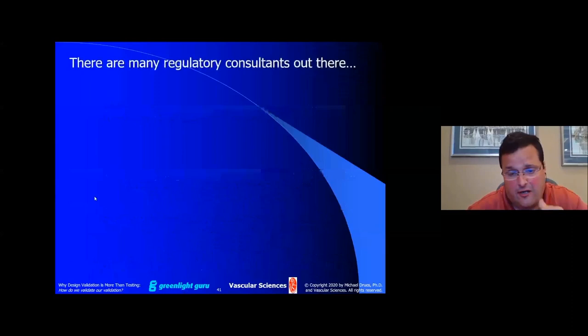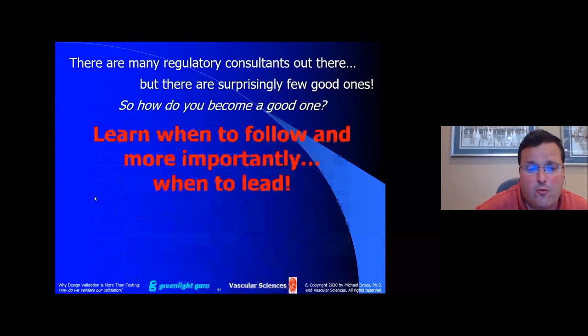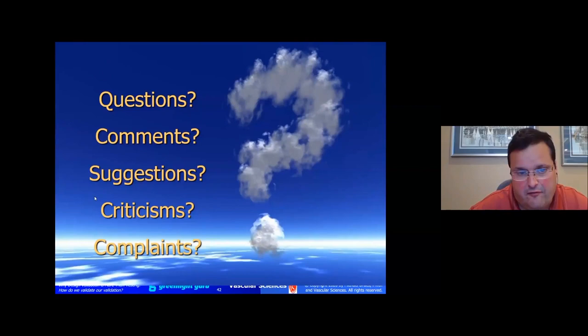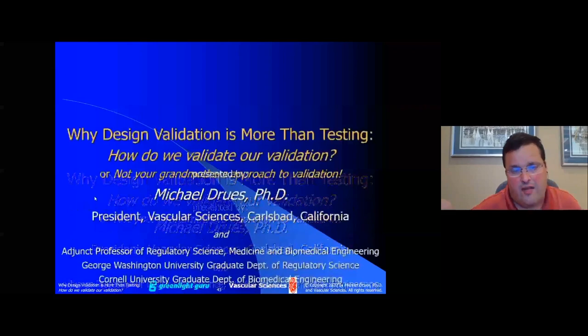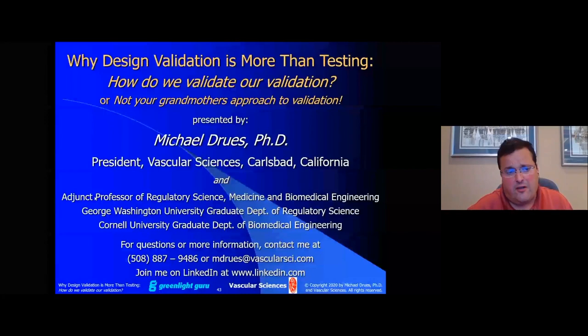There are a lot of regulatory consultants out there, but very few good ones. If you want to become a good one, you have to not just learn when to follow, but more importantly, learn when to lead — because somebody who wants to lead the orchestra must first turn their back on the crowd. This is not a common approach in the medical device industry in general or in regulatory affairs and quality in particular, but it is my approach. Thank you all for your attention. I went through a lot of information in a short period of time. Thank you to my friends at Greenlight for the invitation, and if there's anything I can do for anybody in the audience, feel free to email me or give me a call.